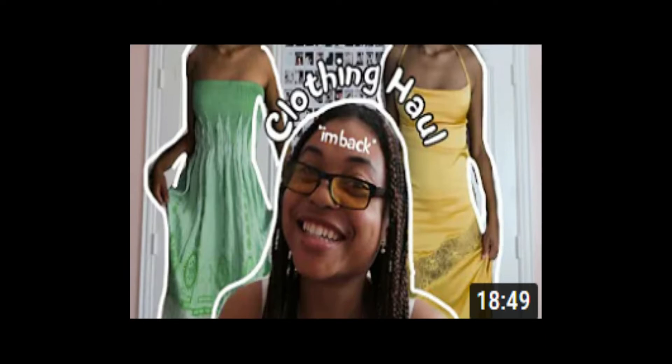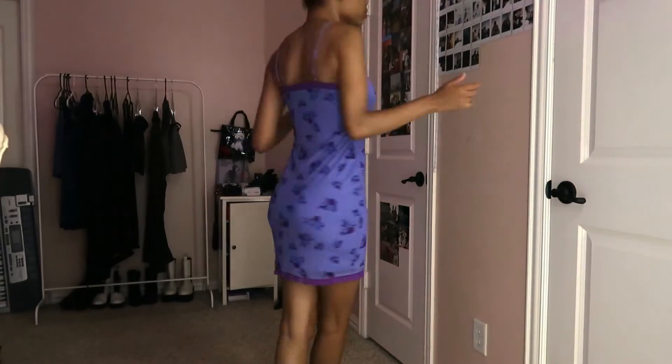Hello, my jewels, welcome to or back to my channel. In today's video I am giving you guys a lookbook of my previous video, which was a clothing haul. If you haven't watched it, go ahead and watch it before you watch this, so you're not wondering where these pieces are from. With that said, I hope you enjoy the video.